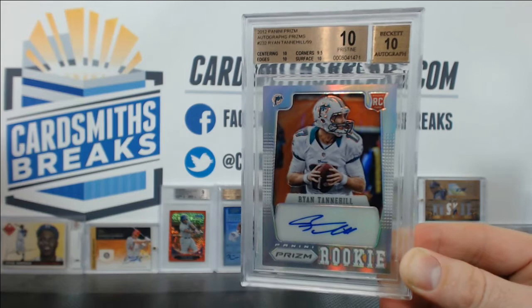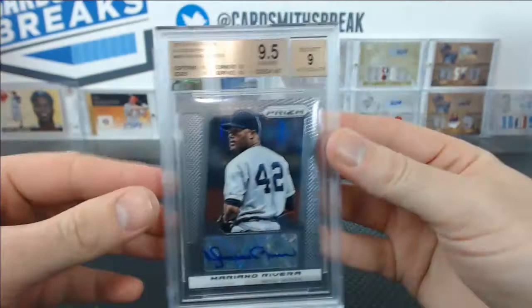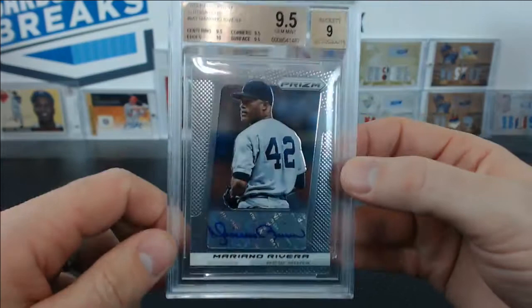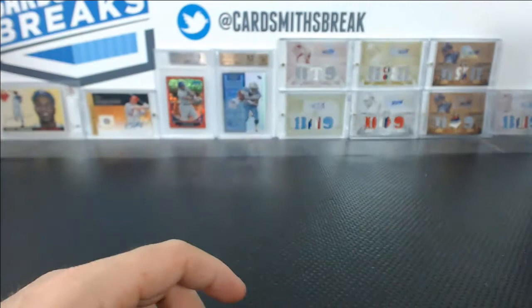Number 3 of 99 on this one. Also from Prism, but from baseball, also for Michael Z — this Mariano Rivera. Got a 9.5, but they gave you a 9 auto because the auto goes off the sticker there on the left. Solid 9.5 grade — 10 edges, 9.5 centering, corners, and surface. Pretty nice card there.